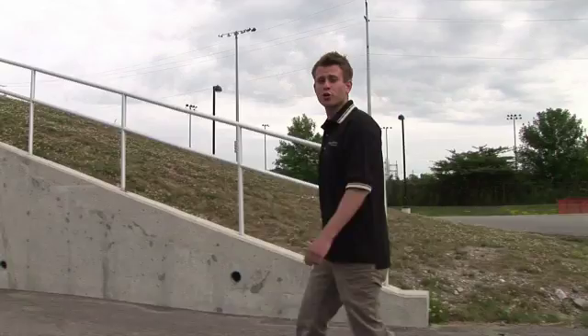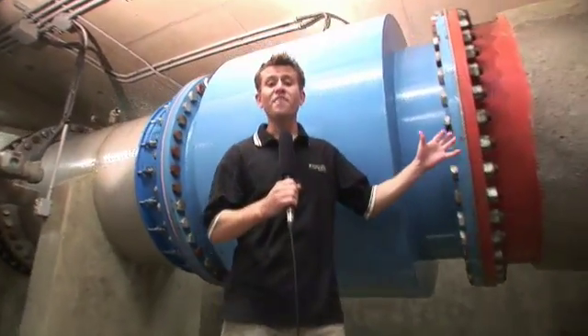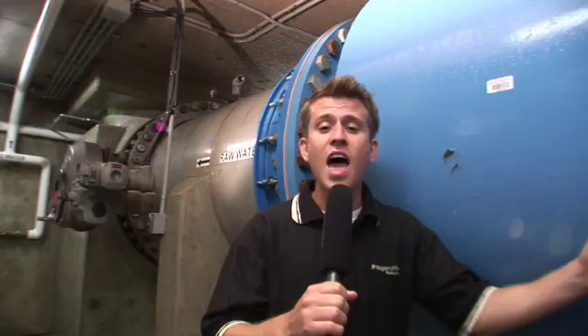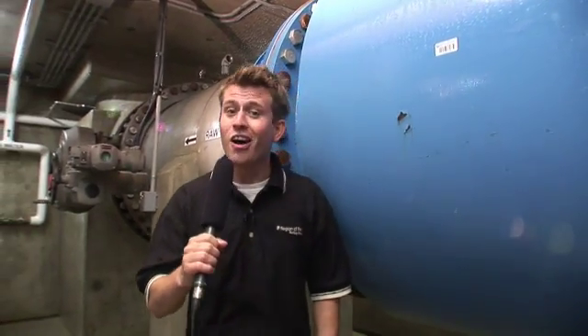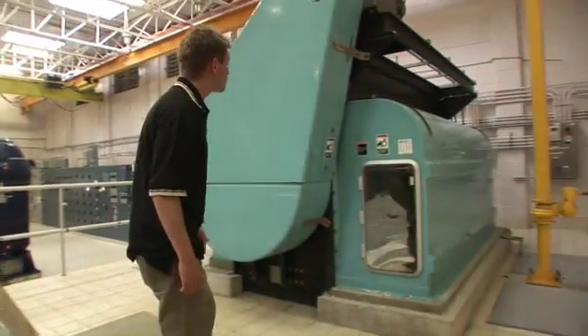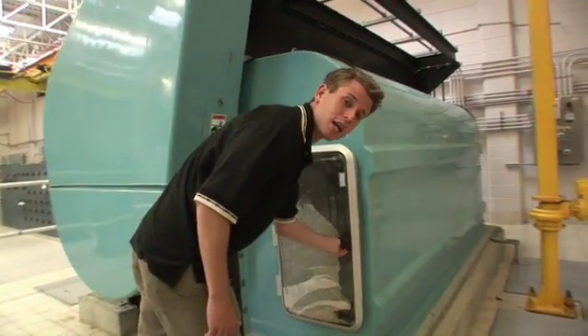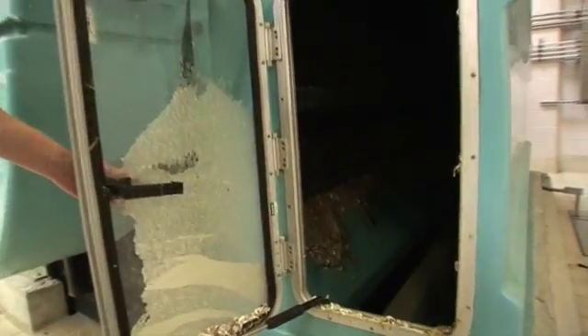We're now at the facility and I'm going to show you each step of the water treatment process. Here is where water first enters the facility. Every day we can process up to 820 million liters of water — that can fill up to 330 Olympic-sized swimming pools. Once inside the facility, the water flows through these traveling screens where a copper mesh prevents smaller items like fish and plant life from entering.